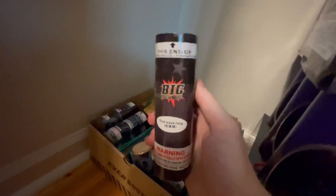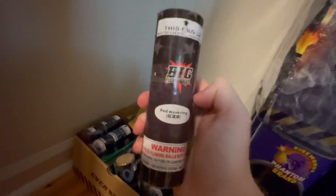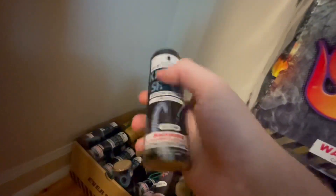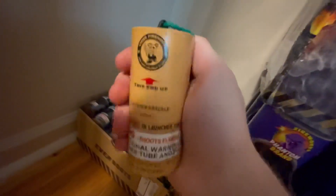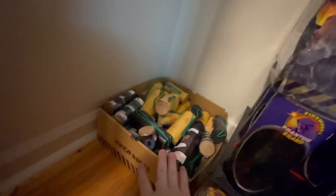Over here — sorry, I have to get on the ground for this — we got American Badass shells, the 6-inch canister shell. I got these at Pro — they're actually really good, definitely recommend them. We also got the Kraken shells — I did a video on these already, so go check it out. These are really good hard-hitting shells. We also got Pyro King in the box too, and we also got Winda — these are really good shells too.